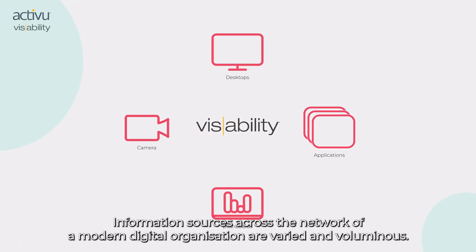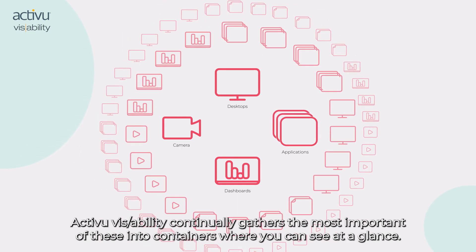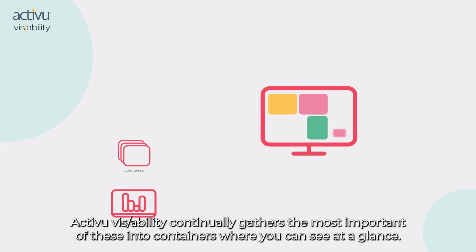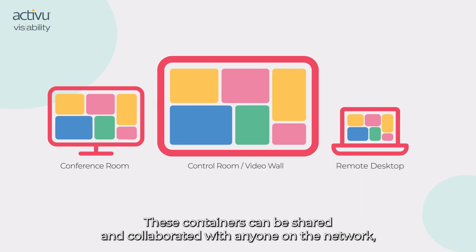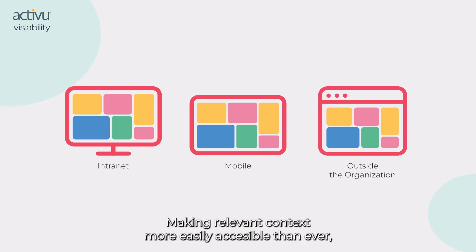Information sources across the network of a modern digital organization are varied and voluminous. ActiveView Visibility continually gathers the most important of these into containers where you can see, at a glance, all in one place. Users are already authenticated, so there are no logins to recall, no links to look for. These containers can be shared and collaborated with anyone on the network and to any screen in a room where they may be gathered, making relevant context more easily accessible than ever.